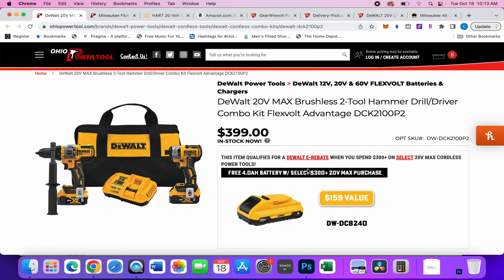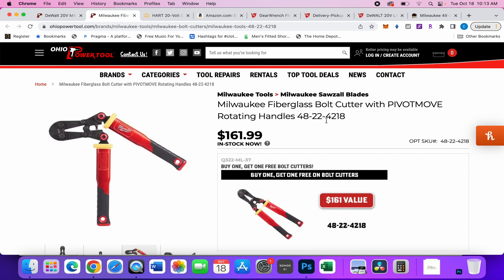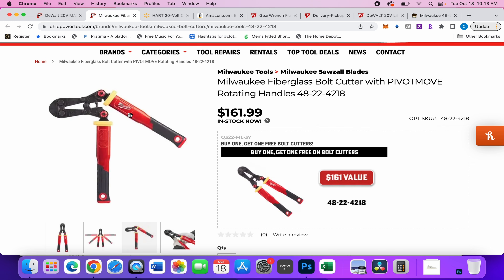Moving on, we have these Milwaukee bolt cutters. The cool thing about these is they pivot. It's a buy one get one free deal — not buy two get one, you buy at pretty much regular price and get a whole other set for free.